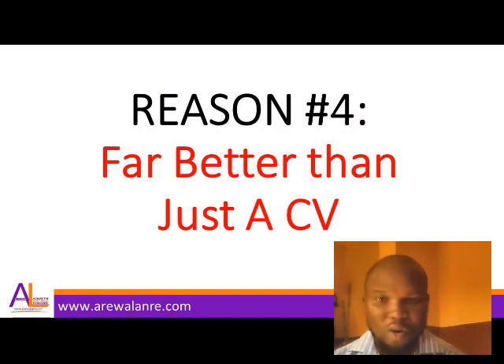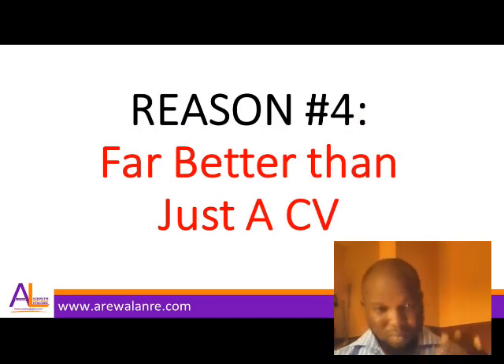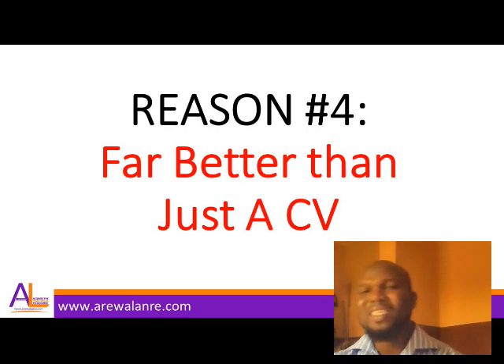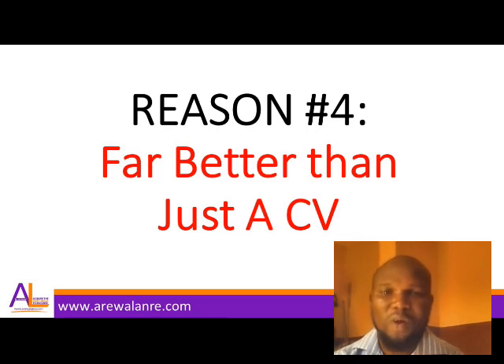Reason number four: a portfolio is far better than a CV. When writing proposals, everything you say about yourself can easily be copied by someone else. The only way to prove your resume to a client is to send them a portfolio link showcasing samples of past jobs. What a client can see physically in your portfolio will have far more impact than anything written in a proposal.